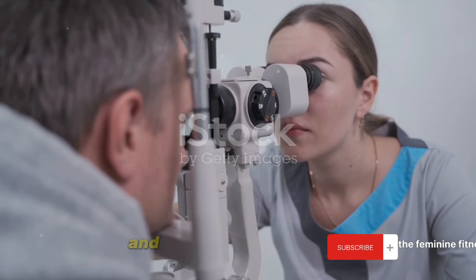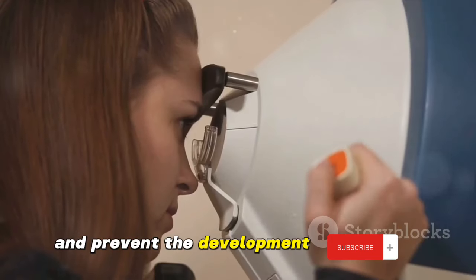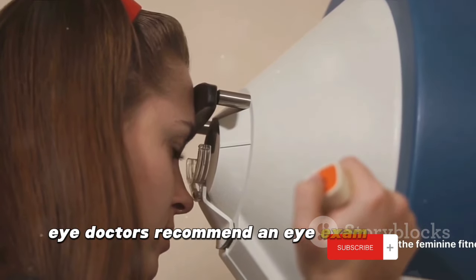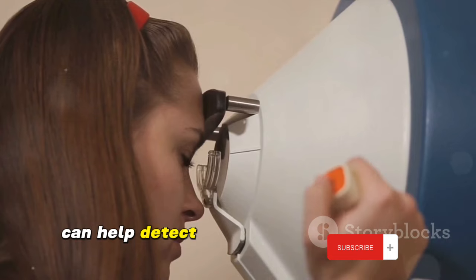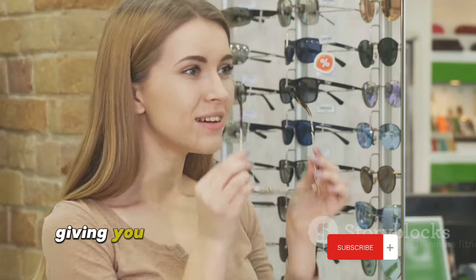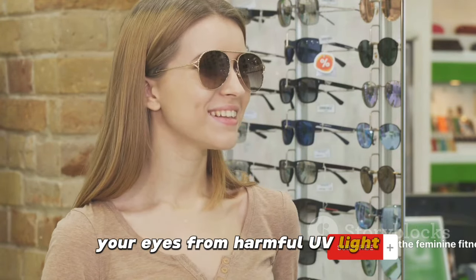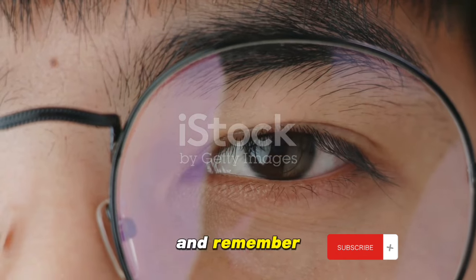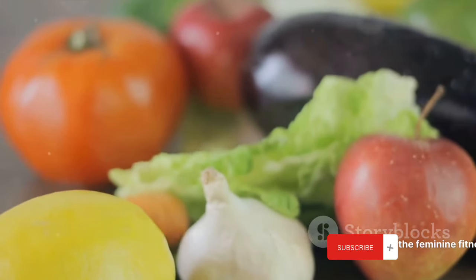So, how can we prevent eye cataracts? Prevention, as they say, is better than cure, and this adage holds true when it comes to eye health. There are several ways to keep your eyes healthy and prevent the development of cataracts. Firstly, regular eye examinations are key. Eye doctors recommend an eye exam every two years for people under 60, and yearly for those over 60. These regular checkups can help detect cataracts and other eye issues early, giving you a head start on prevention and treatment. Secondly, it's crucial to protect your eyes from harmful UV light. Wear sunglasses that block out 99 to 100% of both UVA and UVB rays. Even on cloudy days, UV light can still damage your eyes, so make it a habit to wear your shades whenever you're outside during the day.